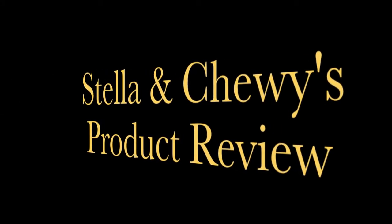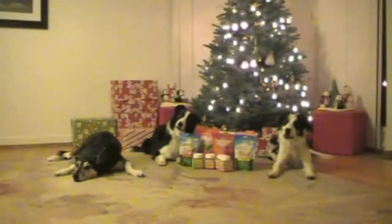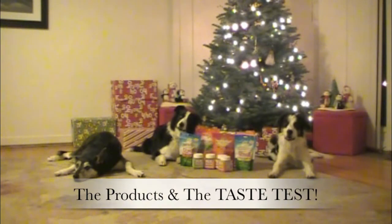Stella and Chewy's product review — the products and the taste test.